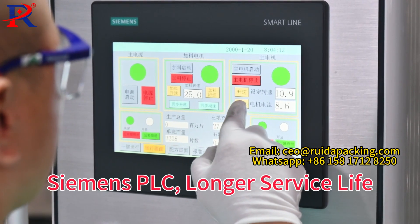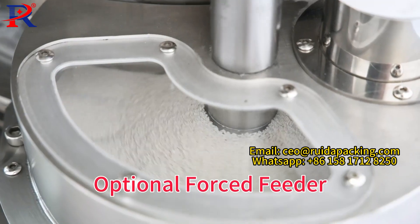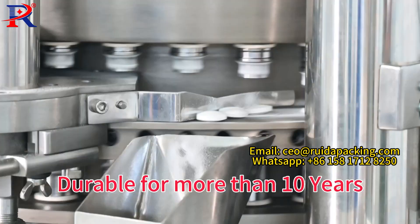Siemens PLC for longer service life. Optional force feeder — no worry for viscous materials. Nodule cast iron turntable, durable for more than 10 years.